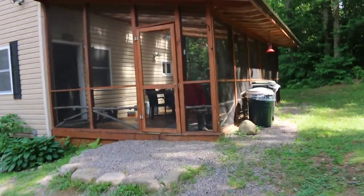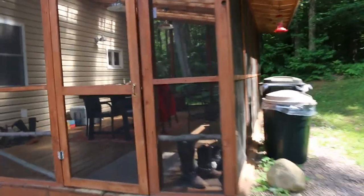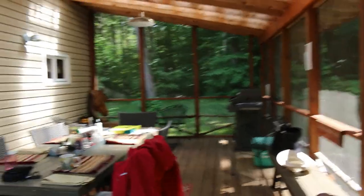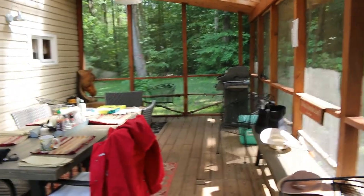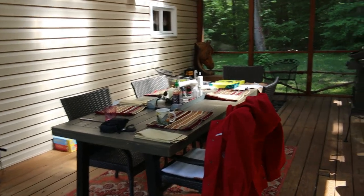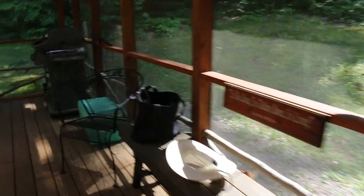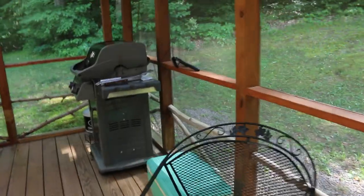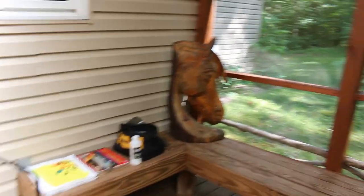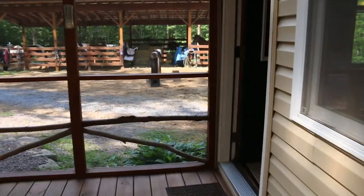Cabins are fully equipped with everything you need except your own food. All the cabins have at least one screen porch, and this screen porch is just fantastic. There's a nice table that seats six people, a propane barbecue grill, nice seats and benches, and good horse art.